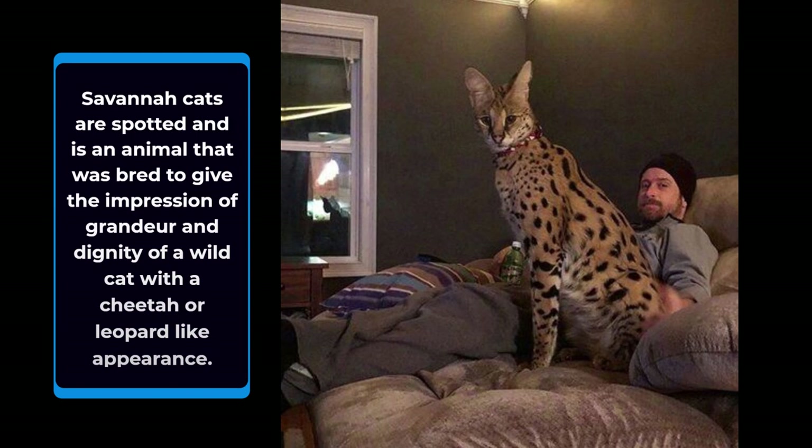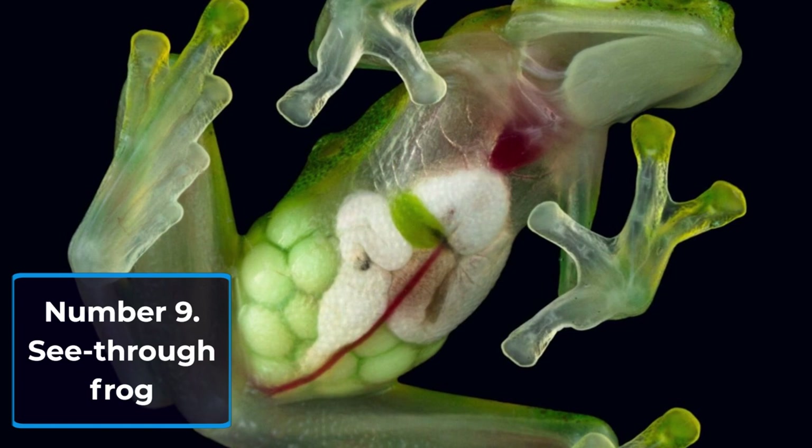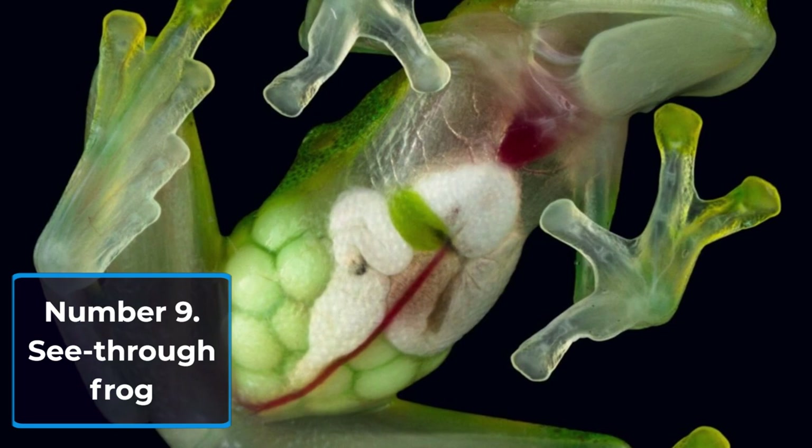Number 9: See-through Frog. Have you ever imagined a frog that can be see-through? Japanese scientists created frogs whose skin is see-through in their early lives. This means there is no need to dissect frogs for medical research, as you can see right through them.